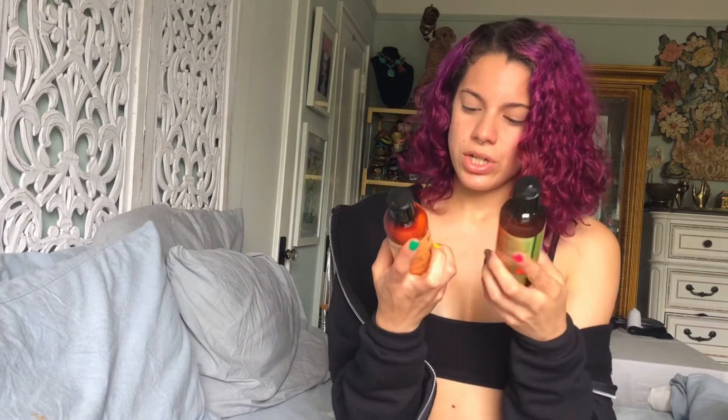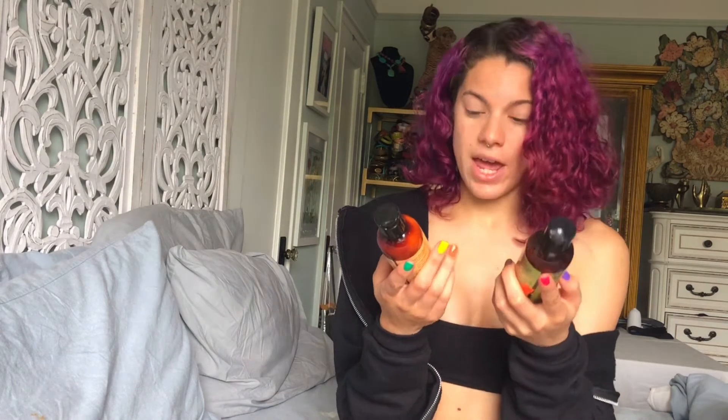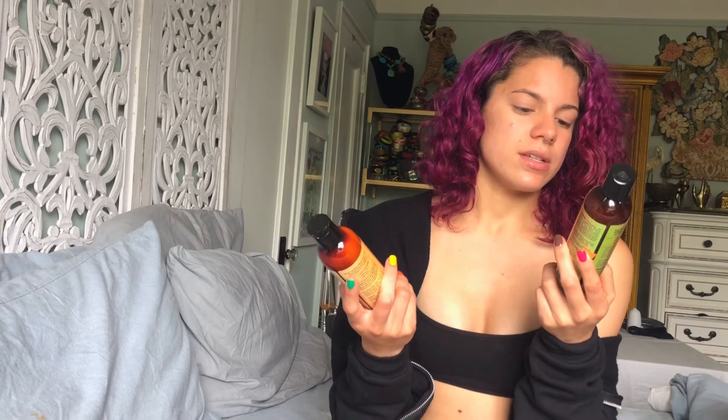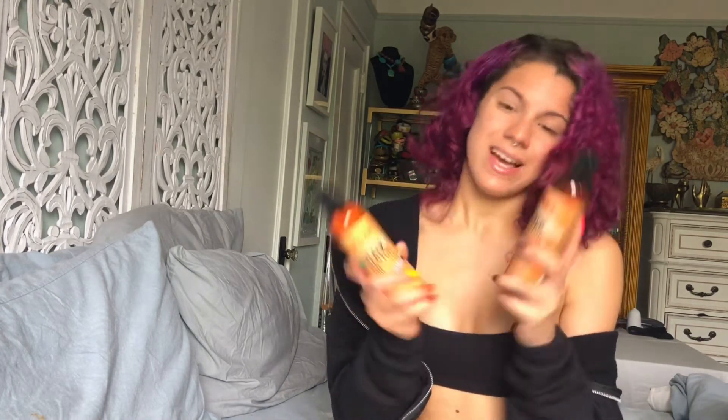The last two items are a Jamaican Black Castor Oil conditioner and a Jamaican Black Castor Oil shampoo — about six bucks each. You hear a lot of good things about castor oil. The shampoo gently removes build-up, won't strip hair, and restores shine. They both smell really different but delicious. I've always wanted to try black castor oil and I'm really excited.